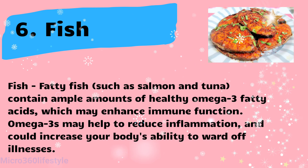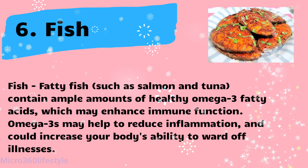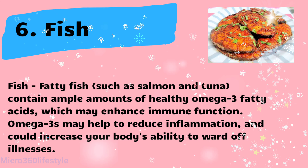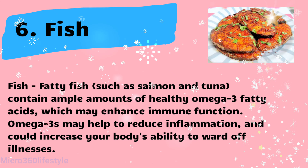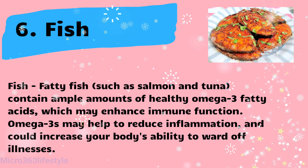Fish — fatty fish such as salmon and tuna contain ample amounts of healthy omega-3 fatty acids, which may enhance immune function. Omega-3s may help to reduce inflammation and could increase your body's ability to ward off illnesses.